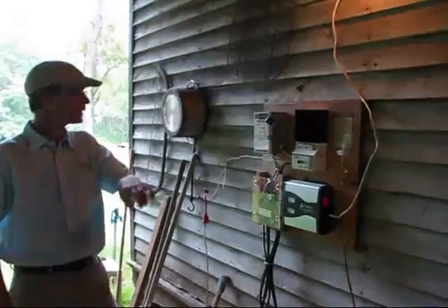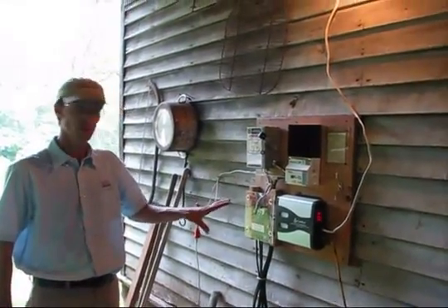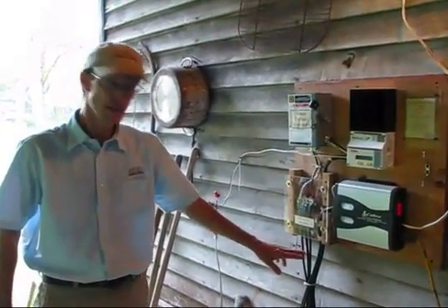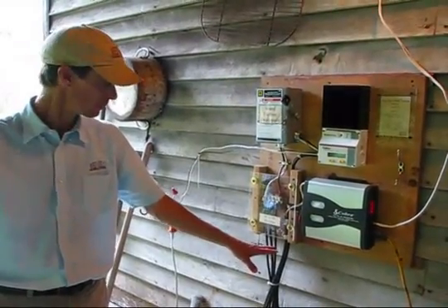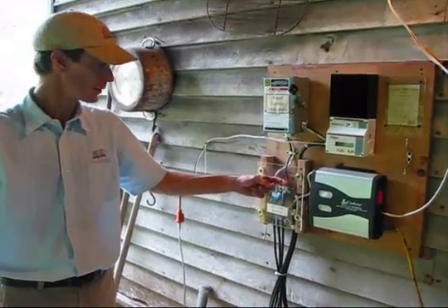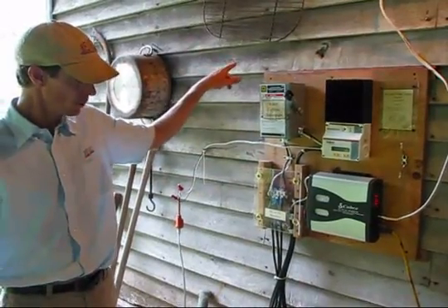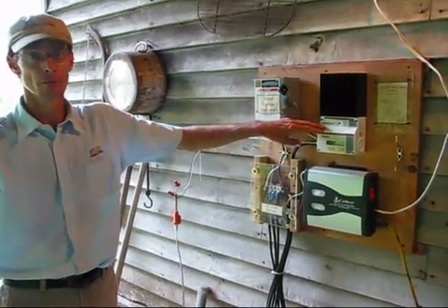Now we're behind the cabin — this is the power control center for the turbine. Here's an AC-to-DC rectifier: from the turbine we have three-phase AC electricity that flows in and is converted from alternating current to direct current. Then it goes to our disconnect — we have another one on the turbine — and then to our charge controller.